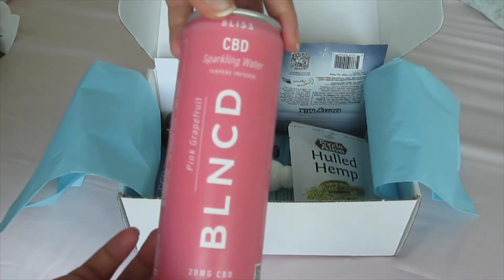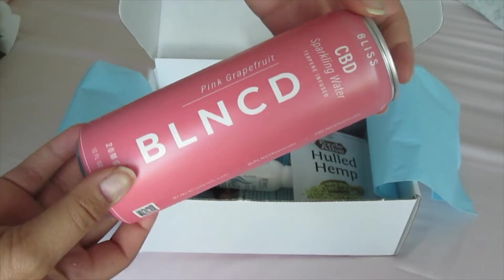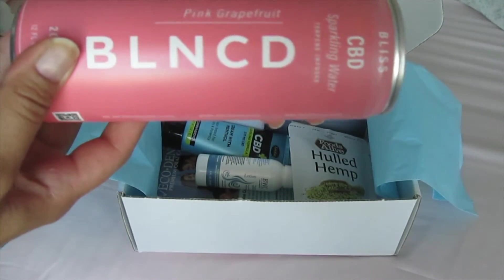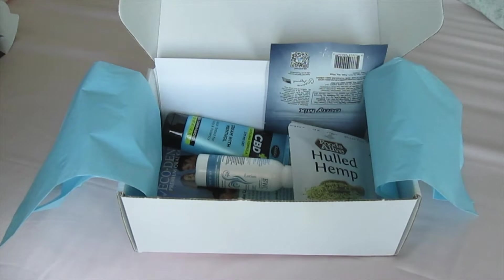Moving on. Got this — so this is Balanced CBD sparkling water. The flavor is pink grapefruit. This is a CBD drink, which is all natural and sugar free.